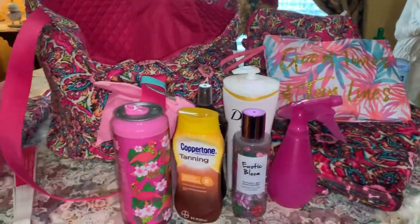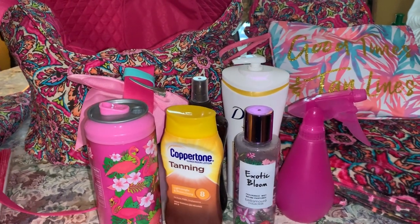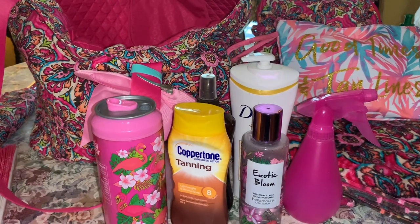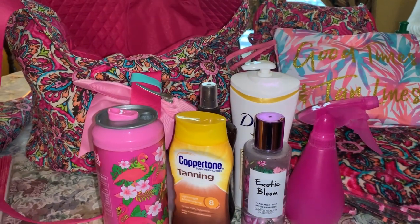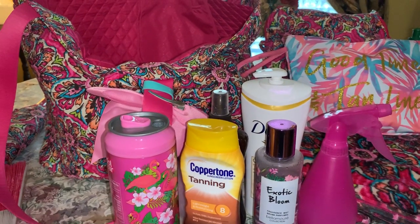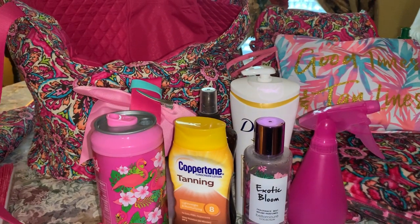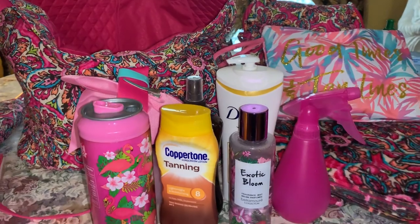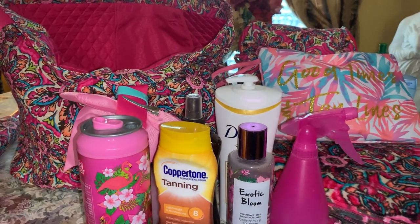That's everything I have in my pool bag! I carry this in my car and I'll be doing more videos of all the bags and baskets I keep in my car, and once those are done I'll do the actual car tour video - so stay tuned for that. I hope you enjoyed this video. If you did, please give it a big thumbs up, subscribe to my channel if you haven't, and until next time, take care and God bless!